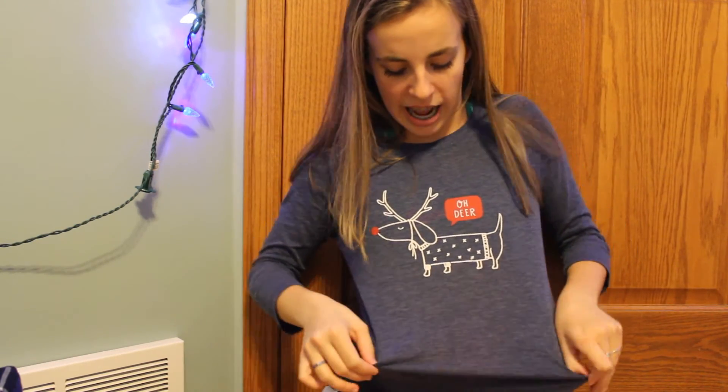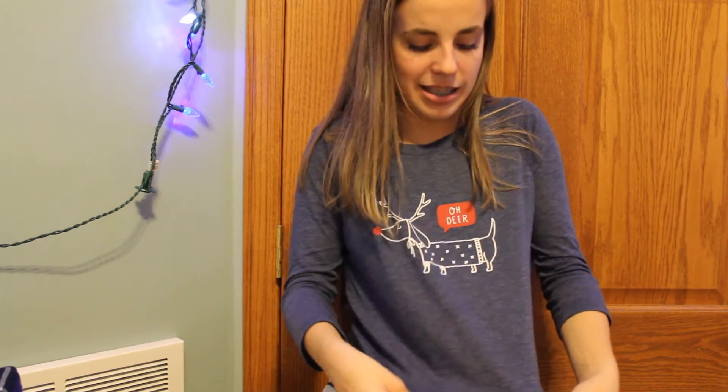Last but not least, I got the shirt that I'm wearing. I got it from Aerie Apostle and it says 'Oh Deer,' and it is a dachshund dressed up as Rudolph the Red Nosed Reindeer. I could not not get this, because my dog Max is a dachshund, so I thought this would just be so appropriate to get and wear. It is supposed to be a pajama top, but I will be wearing it as both pajamas and regular wear.